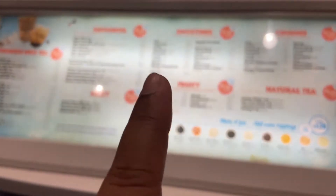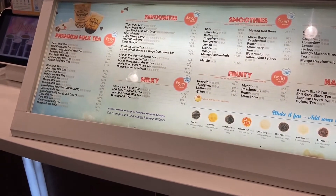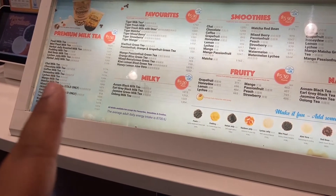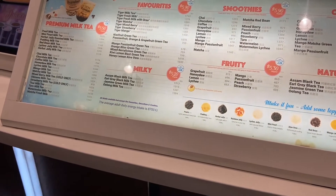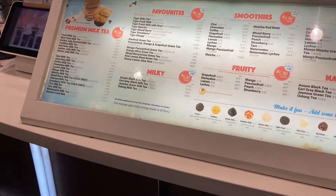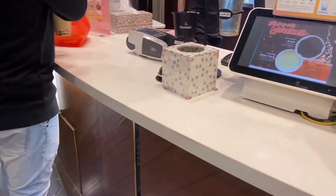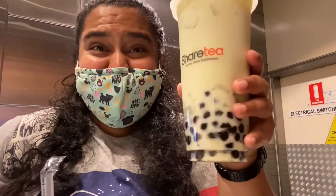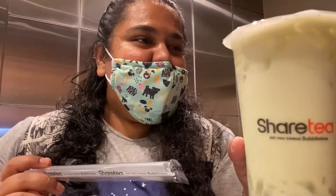I decided to go with the honeydew milk tea — a premium milk tea. I added red cherry and pearls, and took a larger size. My drink came with pearls and raiji jelly with ice. I went with normal ice and kept the sweetness at a regular level.